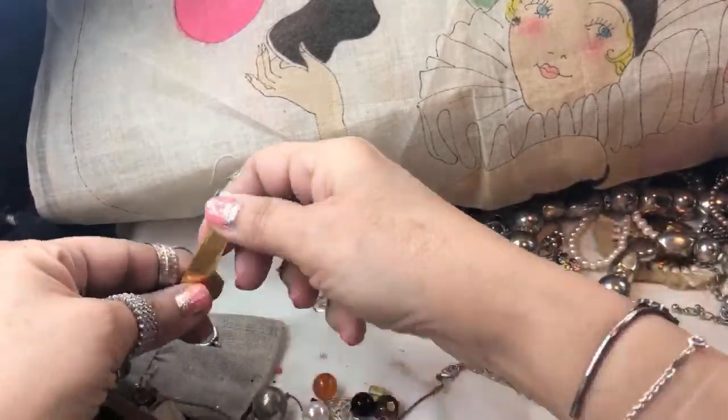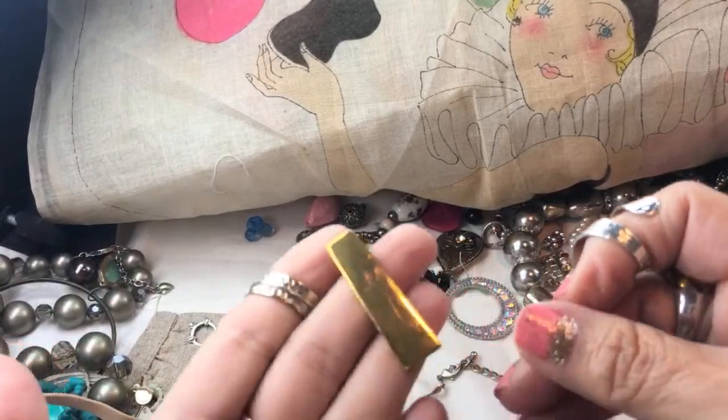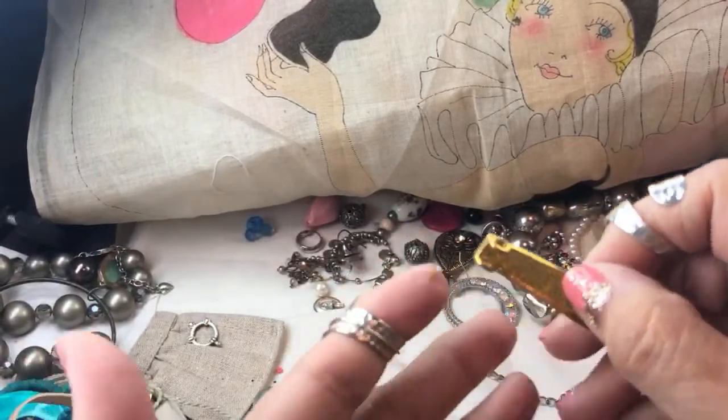Let's put those there till we find some matches. I think this was maybe a bead that went in a necklace or something — it's got a little hole.